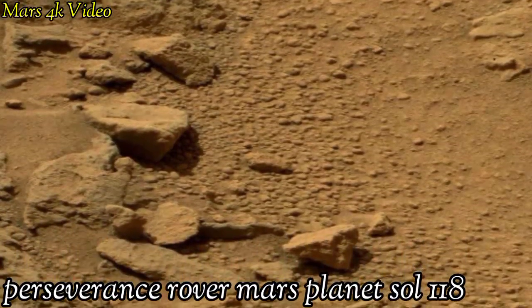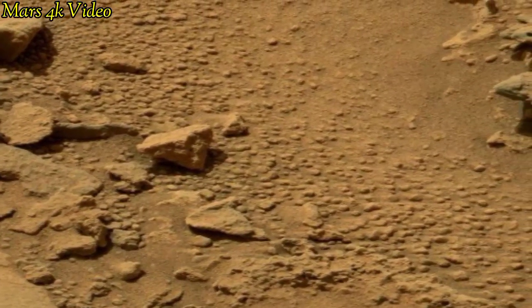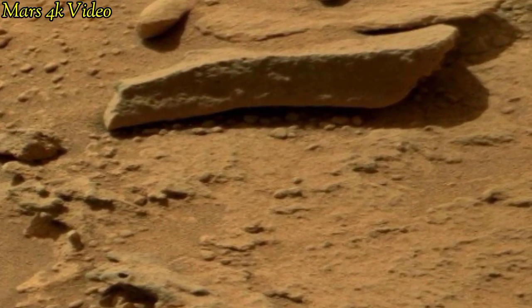Welcome to my YouTube channel Mars 4K video. Here is the latest video of Mars — surface captured by the Perseverance rover with the right Mastcam navigation camera on Sol 118 of its mission.